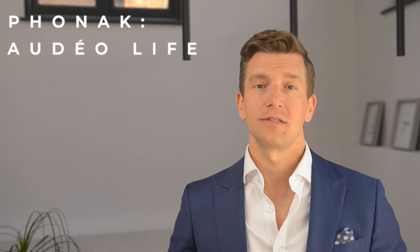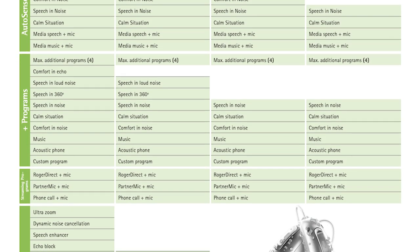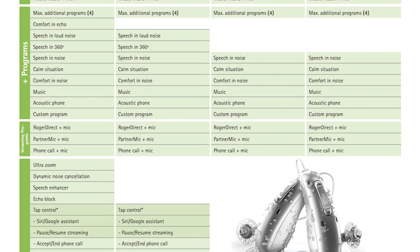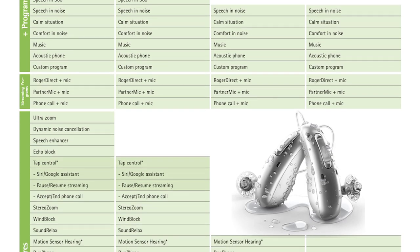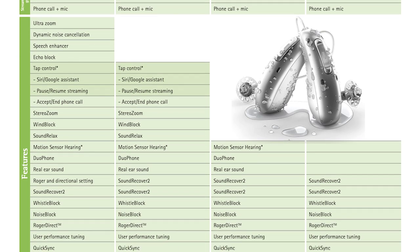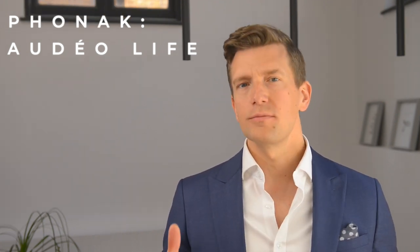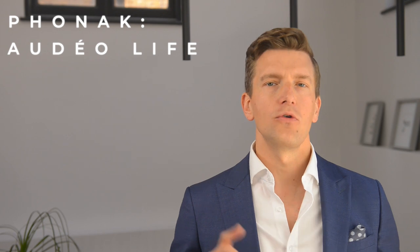For those of you already familiar with this hearing aid, the premium version known as the P90 was released in the US at the tail end of 2021. Today's big announcement is that not only will it be available to the rest of the world at the beginning of May 2022, but it will also now be available across all performance levels, making it more affordable to all.